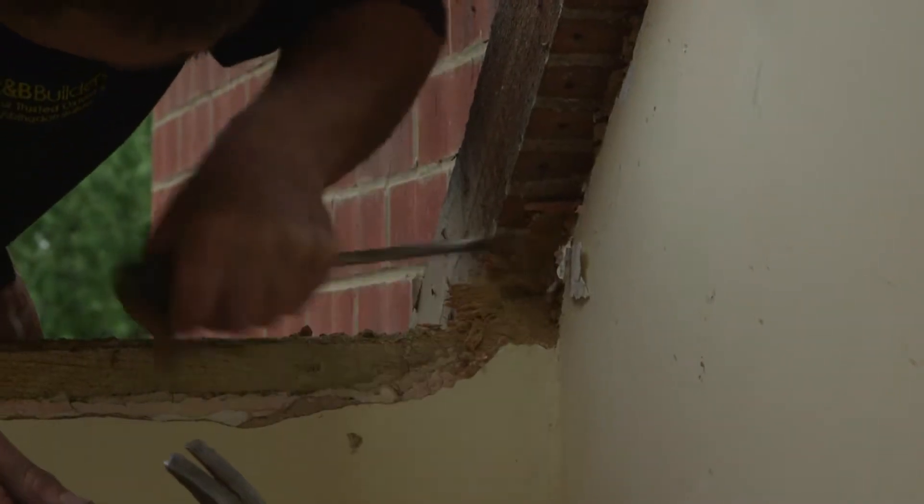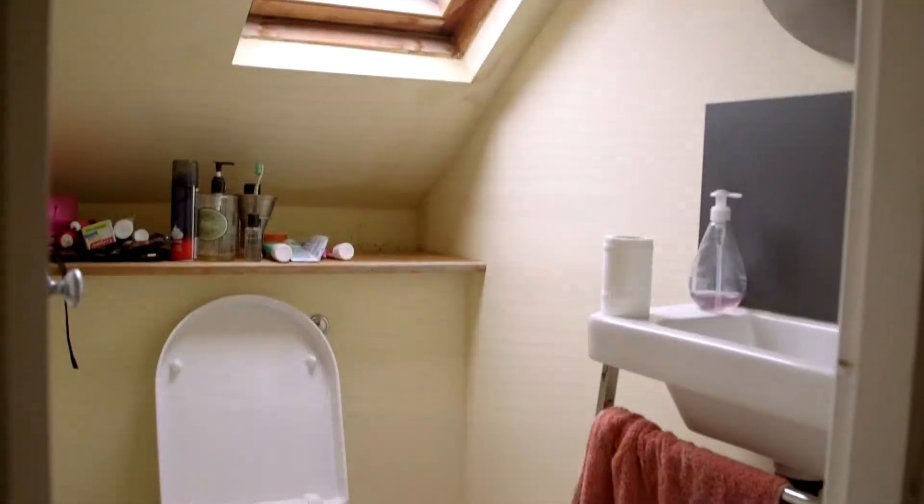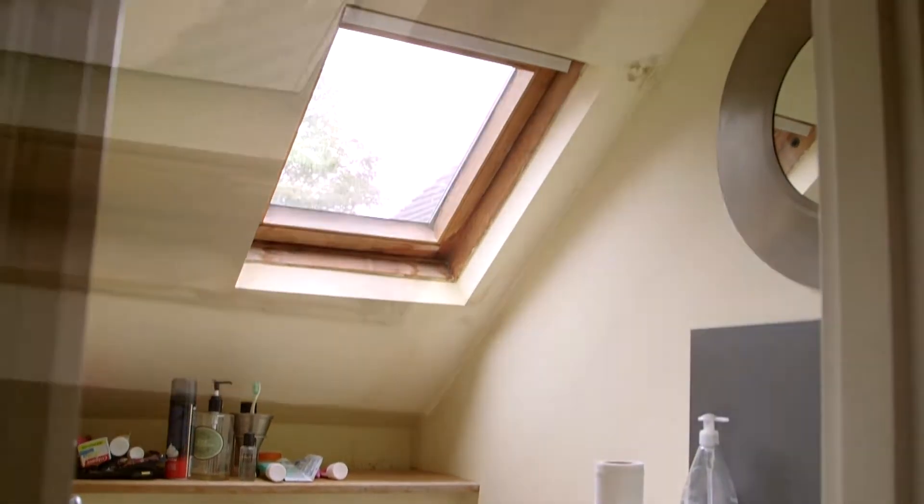The existing roof light was a Velux roof light that's been in for about 20 years, and it looks in and gives some natural light into the toilet space upstairs. We wanted to throw some natural light into the stairwell as well, so we decided to use a pair of roof lights.